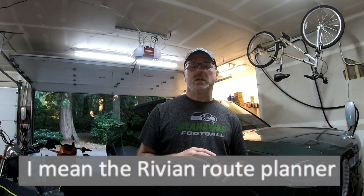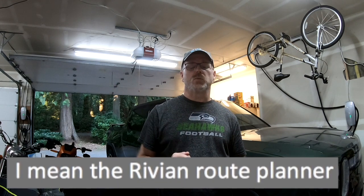The Rivian route planner is a good effort and I anticipate it getting better over time, but when you're going to Canada don't rely on the route planner alone. Download a couple of apps: PlugShare is a good one, but don't rely on any single app. Look at the Rivian navigation, PlugShare, and Electrify Canada — between those three you should be able to find a charger without any issues. There are lots of Level 3 chargers in Canada that might not show up on PlugShare or the Rivian app.